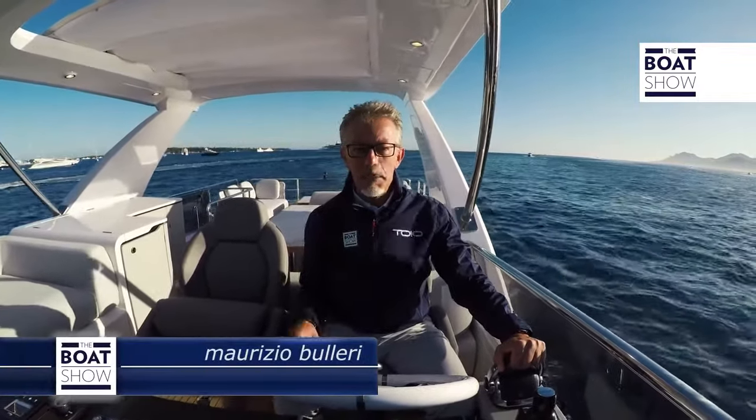The Azimut 60 Flying Bridge is a boat that charms for its exterior style and teases with its new interior decor. But above all, pay attention to how it's built and how easy it is to pilot.